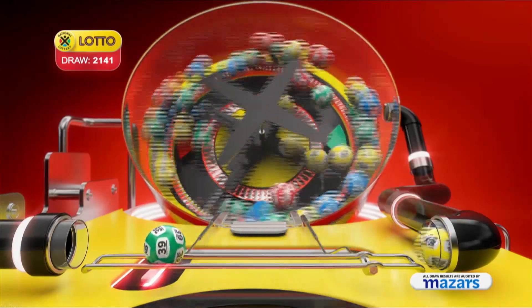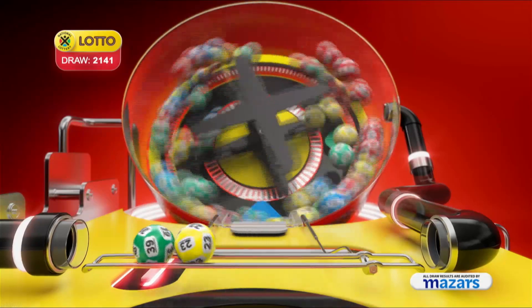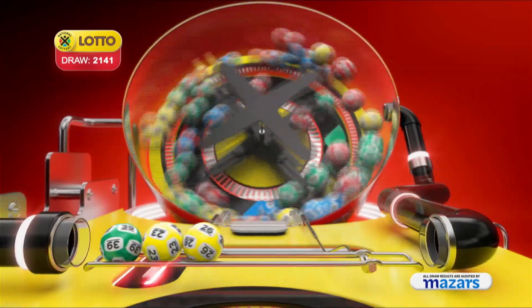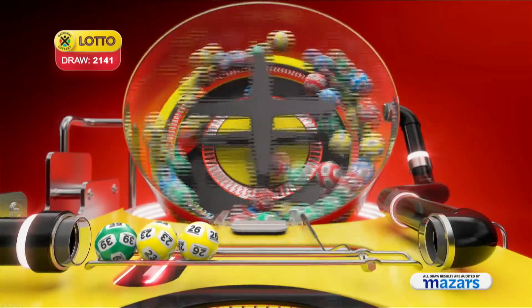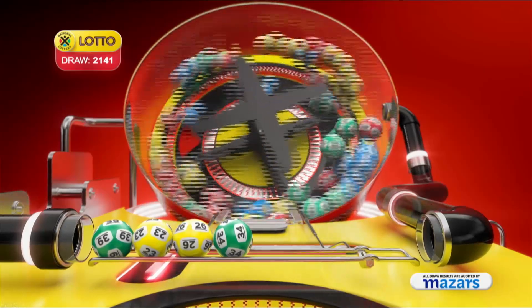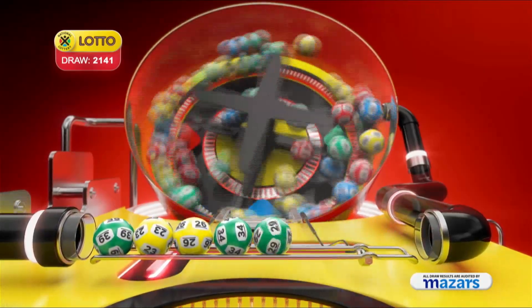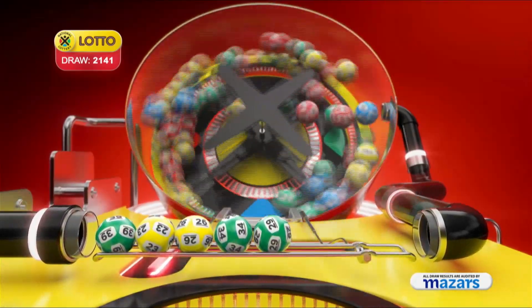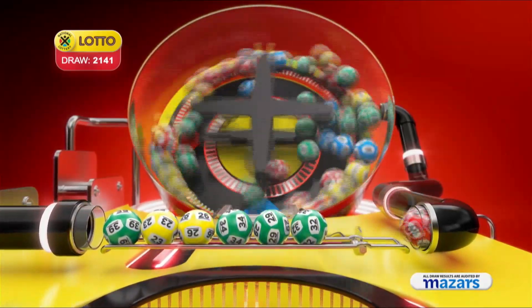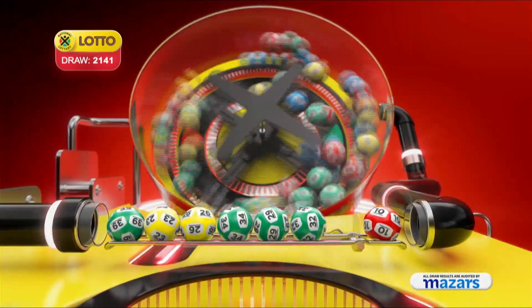Thirty-nine, twenty-three, twenty-six, thirty-four, twenty-nine, thirty-two, and the bonus ball is ten.